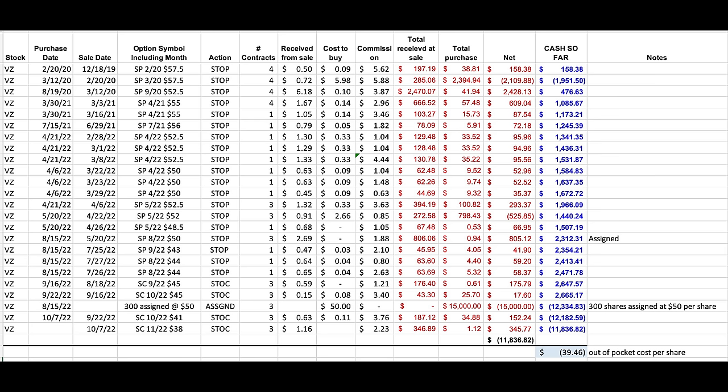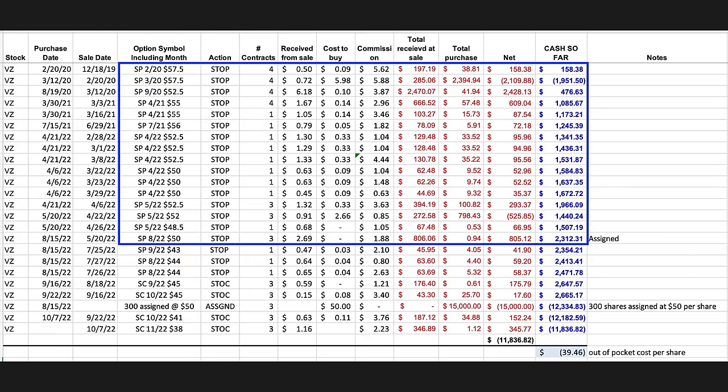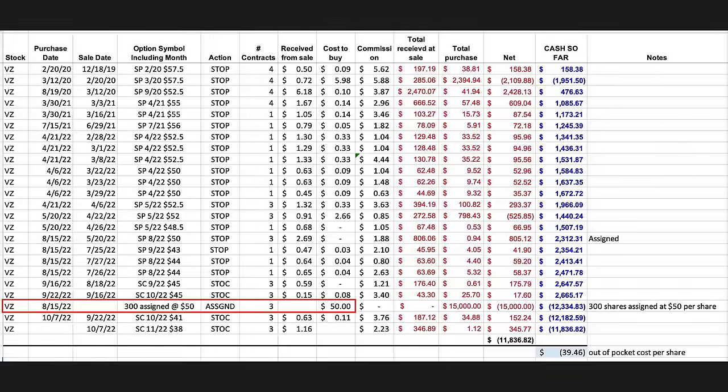Here you see all the trades we've done in Verizon, ticker VZ, in our main option trading account over the past couple years. Notice that we had a nice long series of cash secure put options that we sold and were able to close out for nice profits. However, along with the overall market, Verizon has been declining over the past few months. As a result, on August 15th — the third Friday of August — the $50 put options were assigned to us.